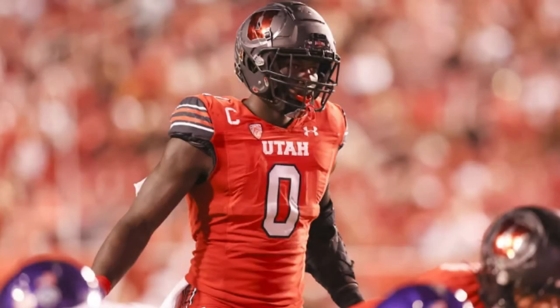What's good everybody, SG Scouts back with another video. We're taking a look at Utah linebacker Devin Lloyd today. Please make sure to like, comment, and subscribe. Let me know what you think about him in the comments and who you want to see in the next film session. And without further ado, let's get right into it.